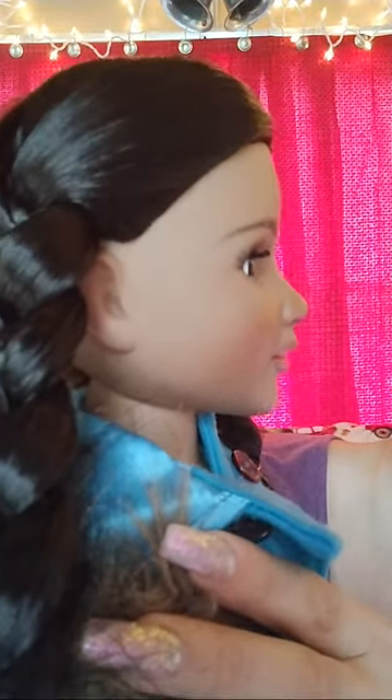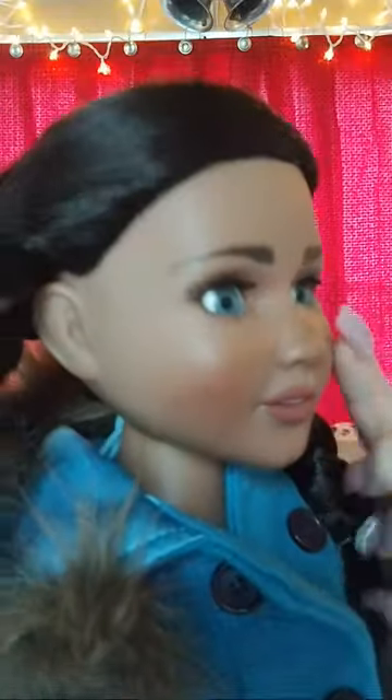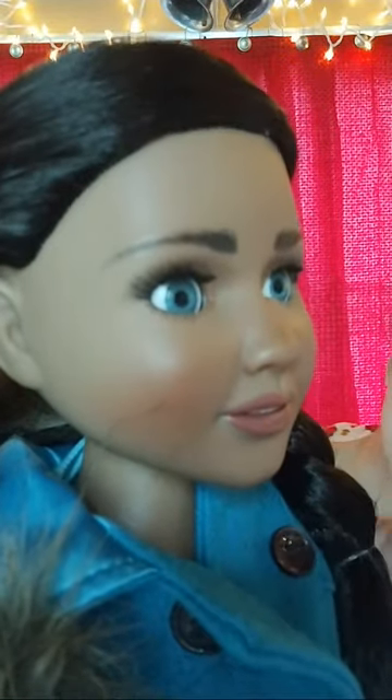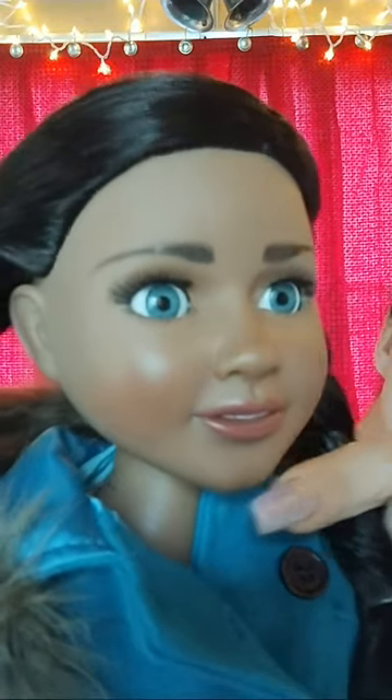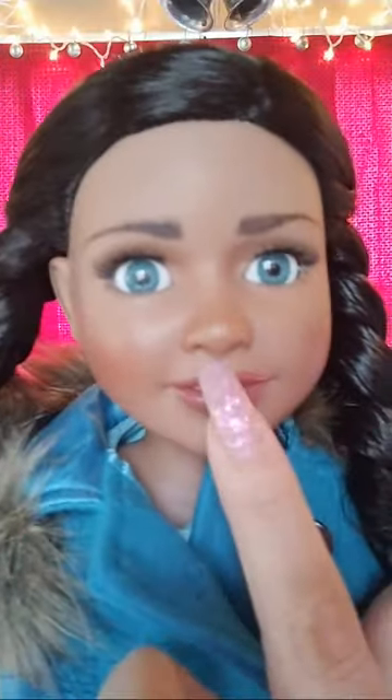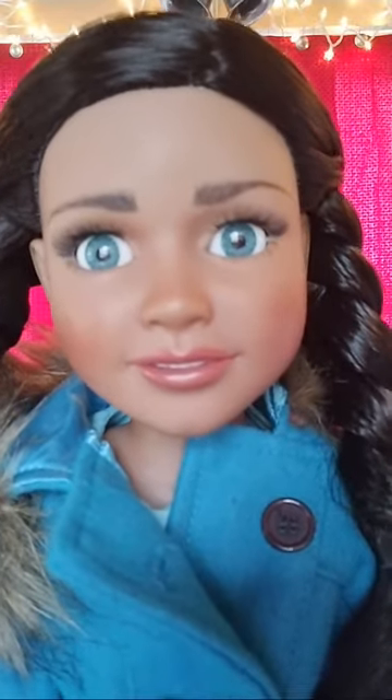That is why the features are so lifelike. Look at that jawline, look at the nose, look at the sculpting of the nose, look at this cheek line. Look at the lips, the Cupid's bow. The way that they're made is truly remarkable.